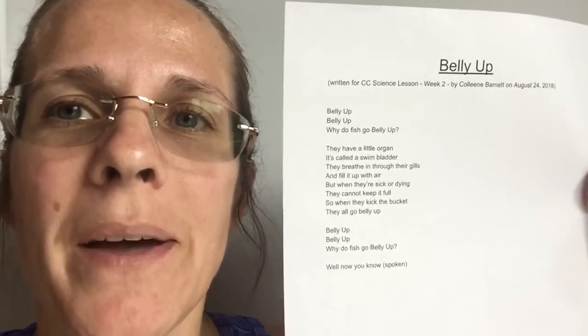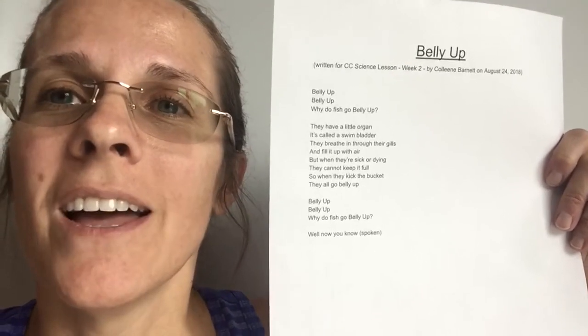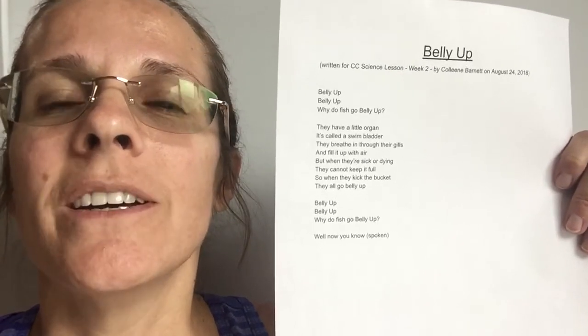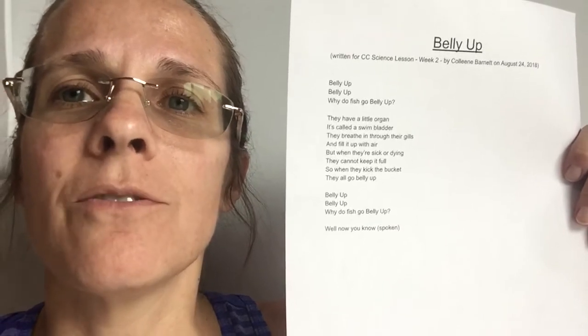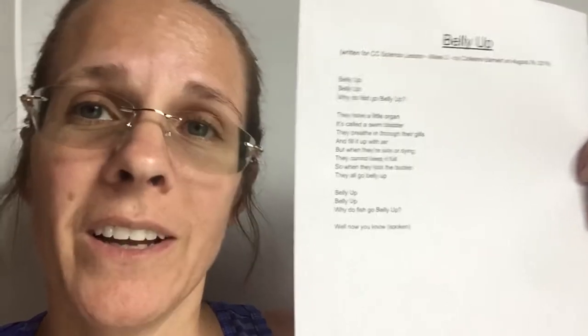Belly up, belly up, why do fish go belly up? They have a little organ called a swim bladder. They breathe in through their gills and fill it up with air, but when they're sick or dying they cannot keep it full. So when they kick the bucket they all go belly up.